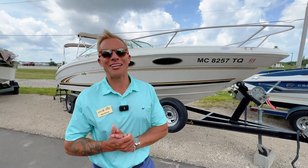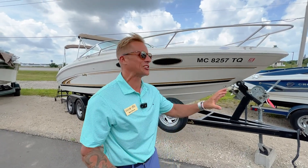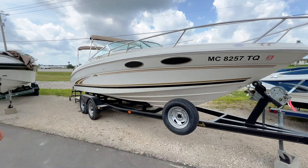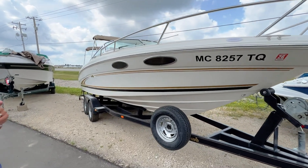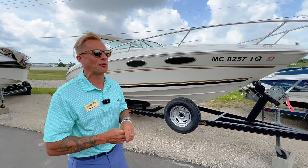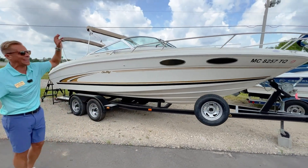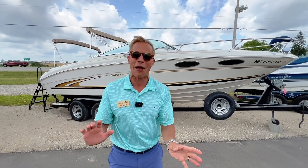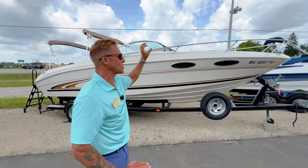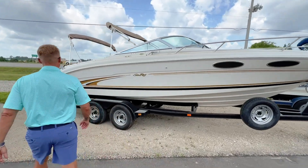Howdy friends, Kyle here at Grand Bay and Wall Street Marines standing in front of another featured used boat. This is the 1999 Sea Ray 230 Signature — a beautiful boat with tons of versatility. We're going to do a quick feature-benefit walkthrough. For families looking for that flexibility to day boat and have the option to overnight, or if you have little ones that need to nap during the day, this is the perfect recipe for the seasonal life you might just be in.